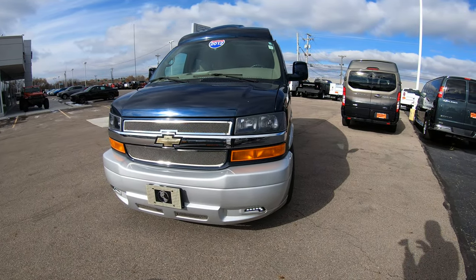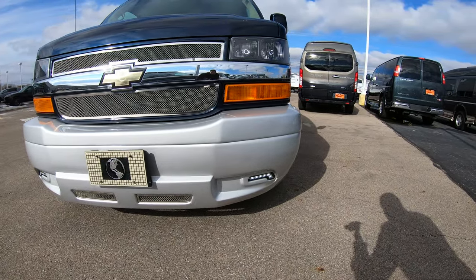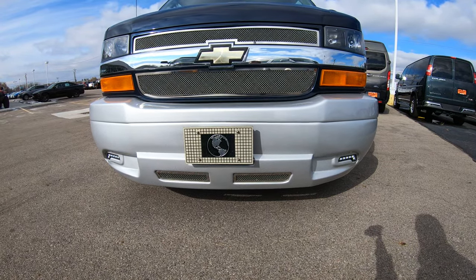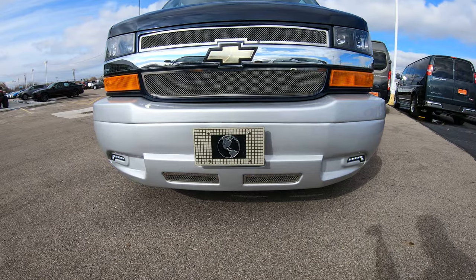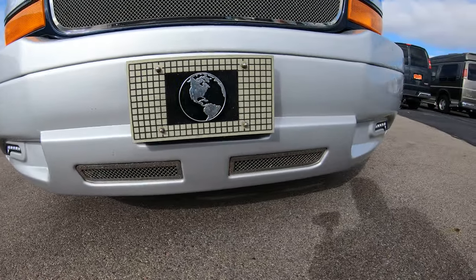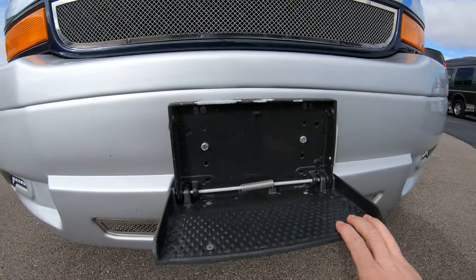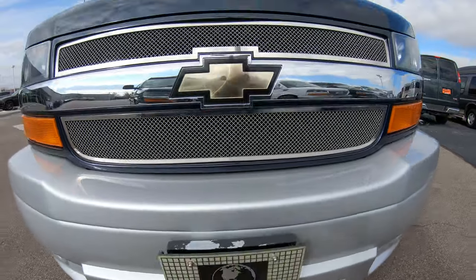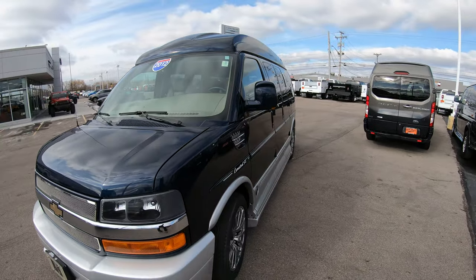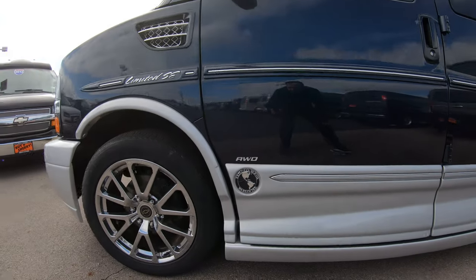Starting on the front of the vehicle, with that Limited SE from Explorer which is their top of the line, you're going to get the upgraded front bumper. As you can see, this front bumper is two-tone — it is silver in color and the chassis is actually a dark blue. There are LED fog lights located on the bottom, with the center license plate bracket right here, along with the fold-down step, which is extremely nice for cleaning that windshield right above you.